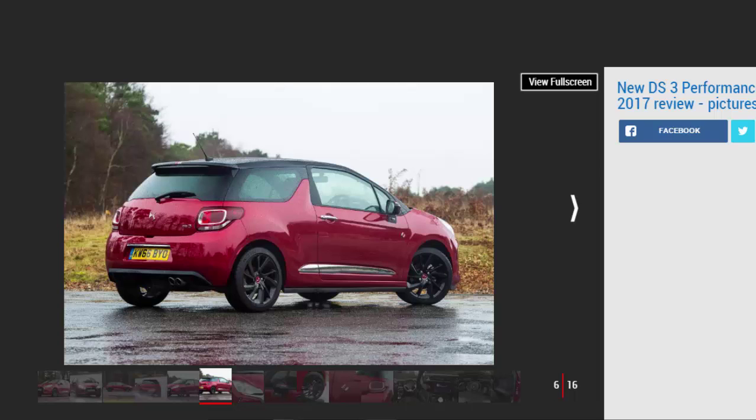There are no physical bodywork changes to the DS3, though, with performance touches like the lowered suspension, bigger wheels, and chunky side skirts notable by their absence. Still, the DS3 remains an attractive supermini even without the extra garnish.